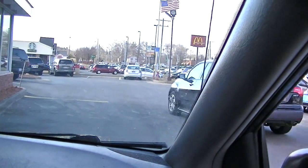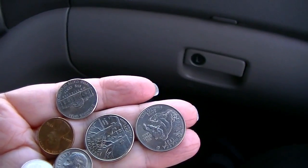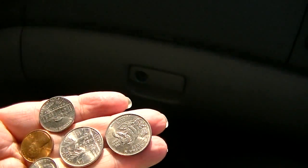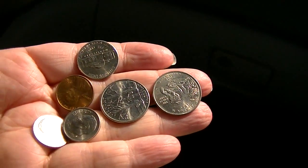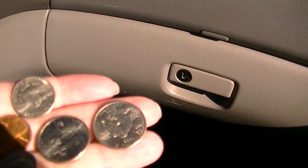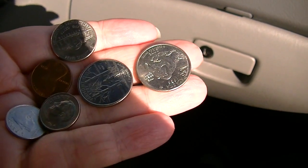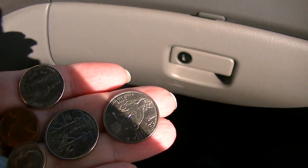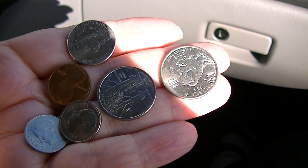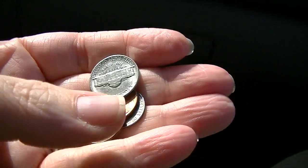We're supposed to get 94 cents change but we got 76. That's two quarters — 50 cents — two dimes is 70, a nickel is 75, and a penny is 76 cents. Not 94 cents. We went back around and got our missing 18 cents. Oh my god, that was too funny — way to go, youth of America!